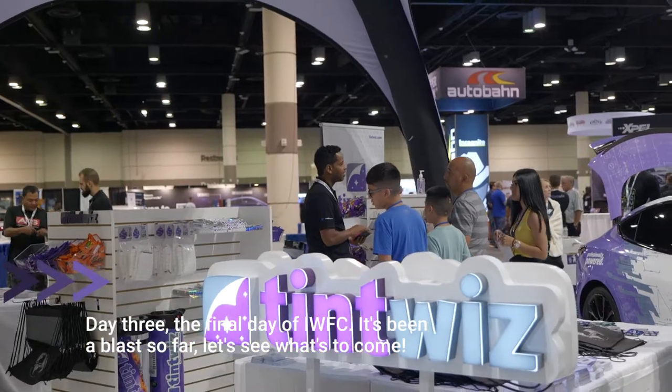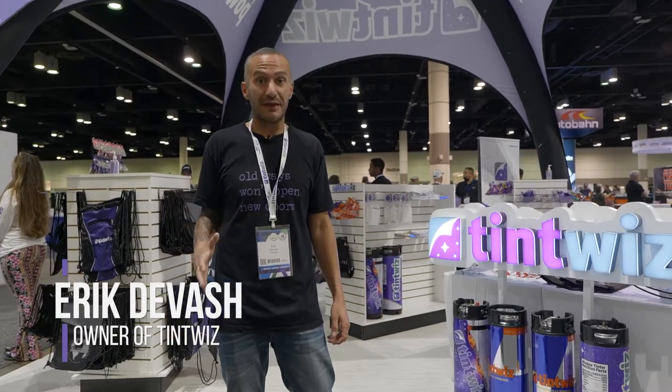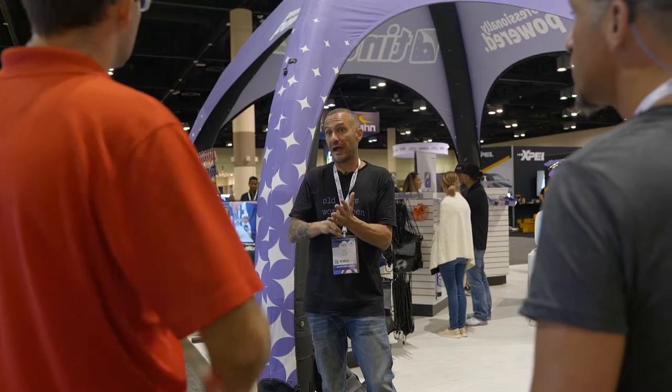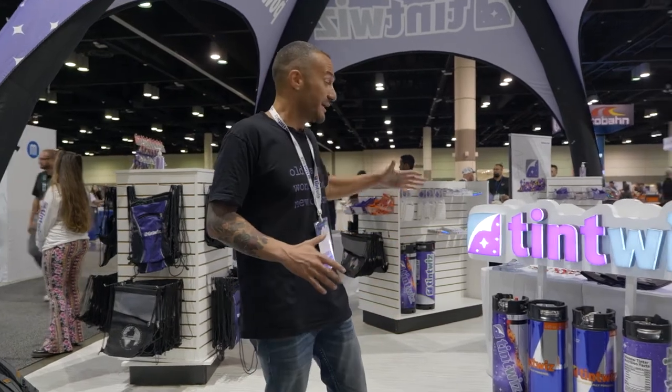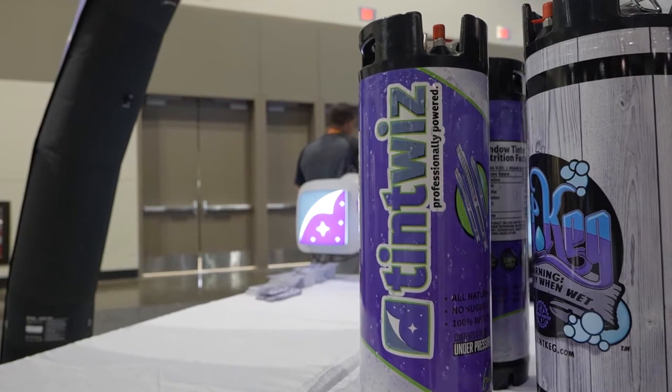Today is day three of the International Window Film Conference and Tint Off in Orlando, Florida. This has been an epic event and even on day three, we're still meeting brand new people who didn't come for those first two days — it's an incredible turnout. Since it's day three, we're going to be doing a lot more giveaways. We're going to be giving away these tanks — we have seven tanks to give away at 1 p.m. today.